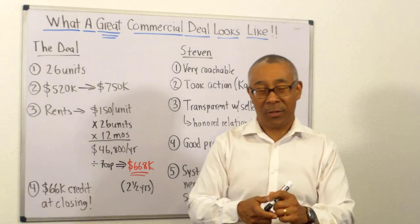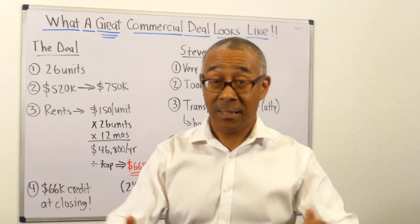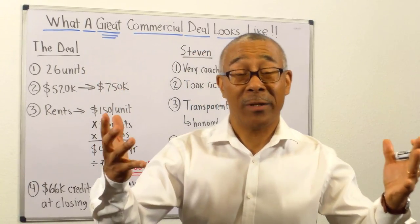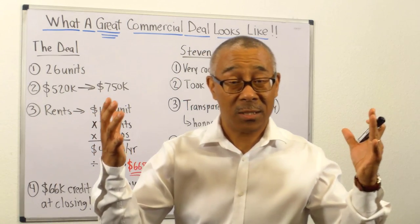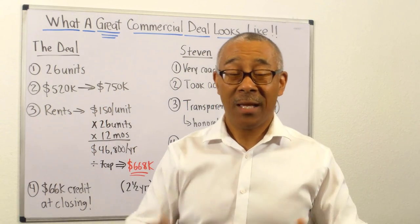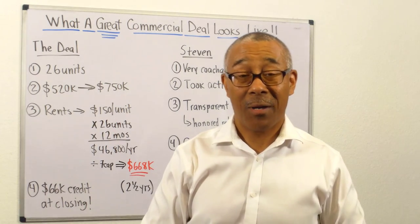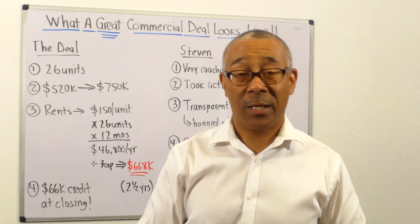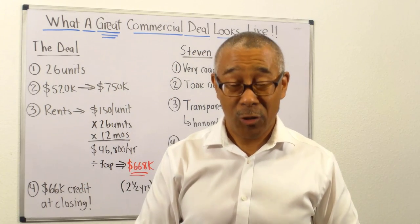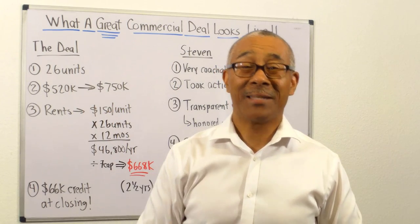I hope you enjoyed this video. Now you understand what a great commercial deal looks like — not a good one, but a great one. Thank you, Stephen. And hey, everyone out there, could you just say congratulations to Stephen? Just give him a high five and tell him great job. Thanks, everyone. If you want more videos like this, go ahead and like this video and subscribe to our YouTube channel. Thank you so much, everyone, and I'll see you at the next video.